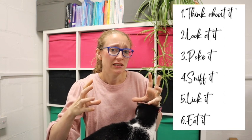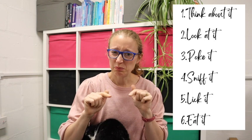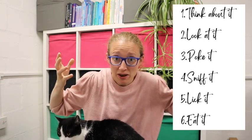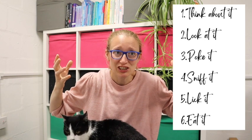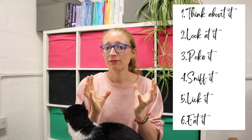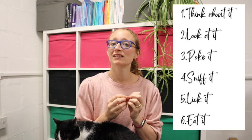We're going to think about it, then we're going to look at it, then we're going to poke it and play with it — something we're normally told not to do with our food, but here we get to make the rules. We're going to sniff it, we're going to lick it, and then finally, if we're up for it, we're going to eat it.